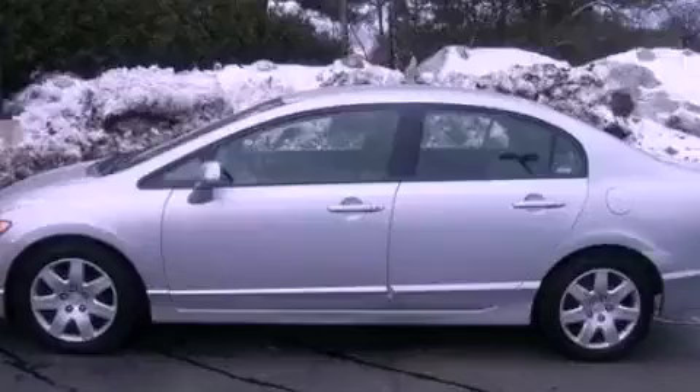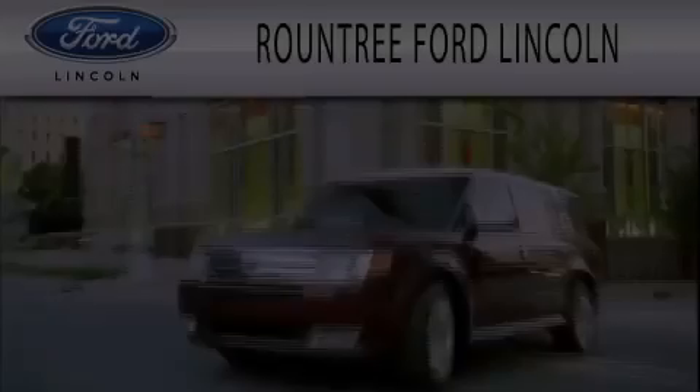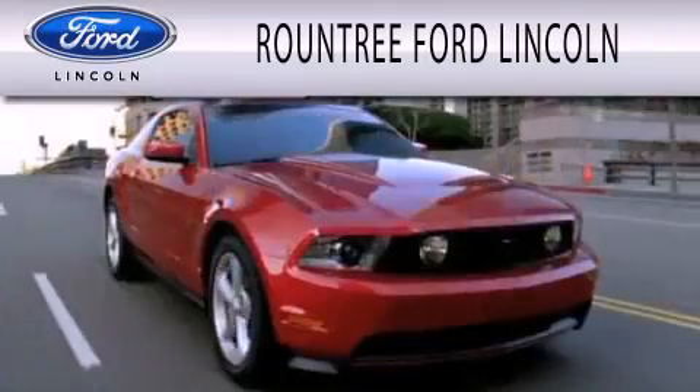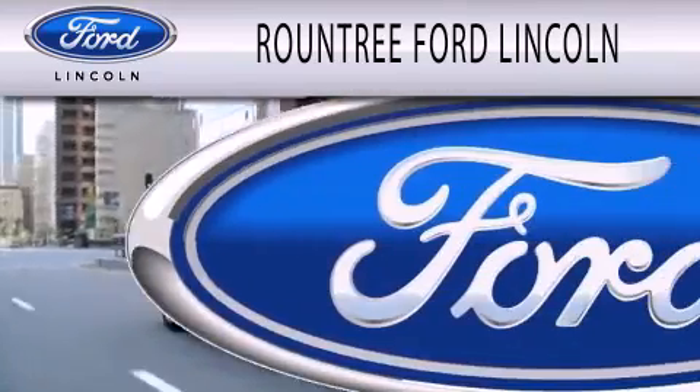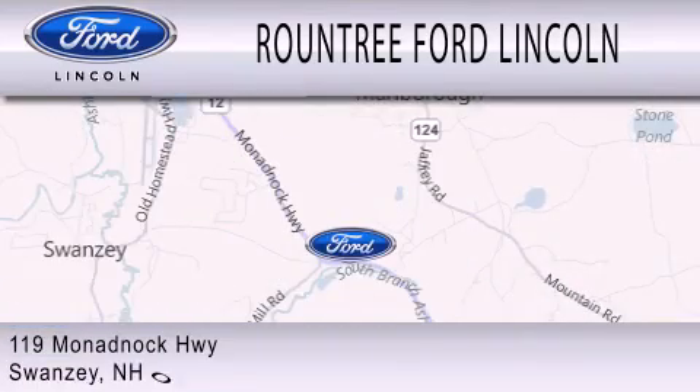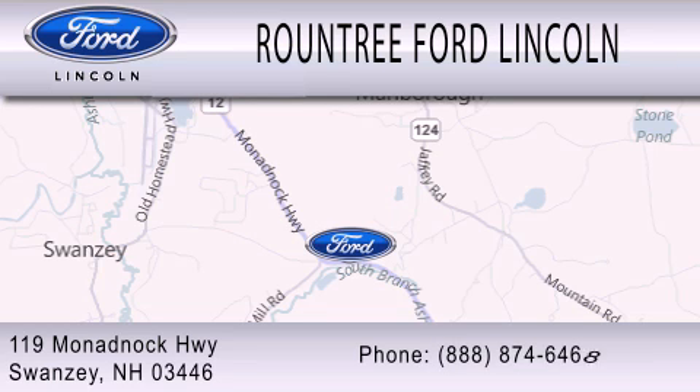Stop by today and test drive this vehicle for yourself. Roundtree Ford Lincoln is dedicated to doing everything possible to ensure that the experience you have selecting your next vehicle is as pleasant as possible. We are located at 119 Wynadbach Highway in Swansea.